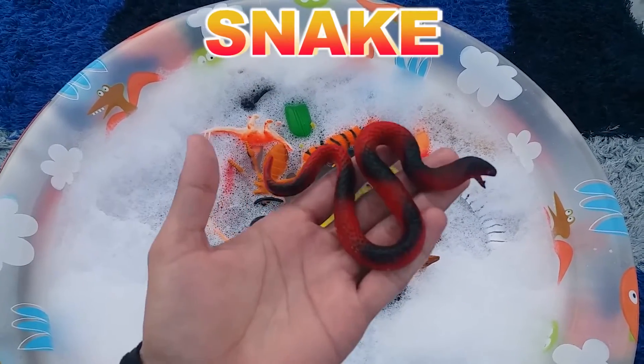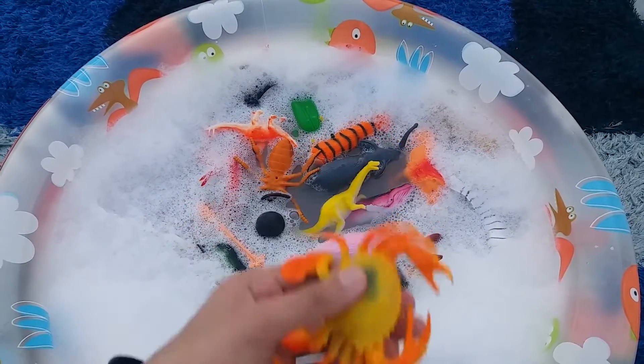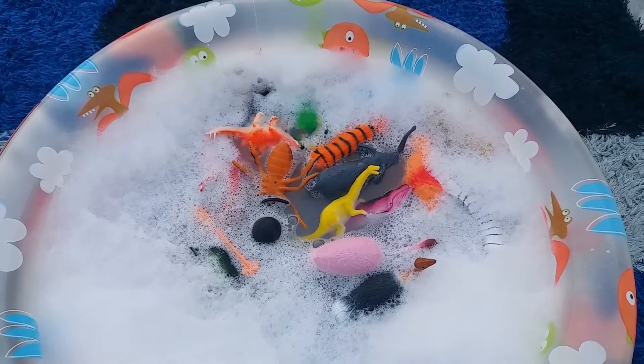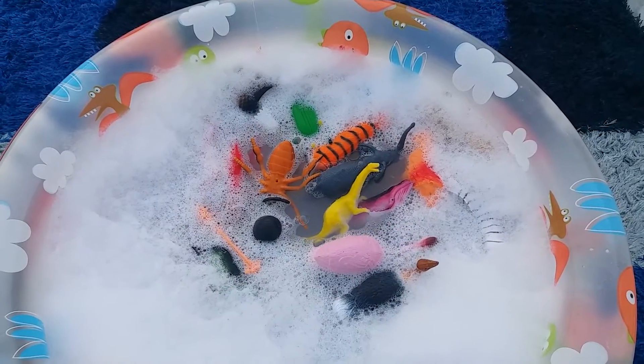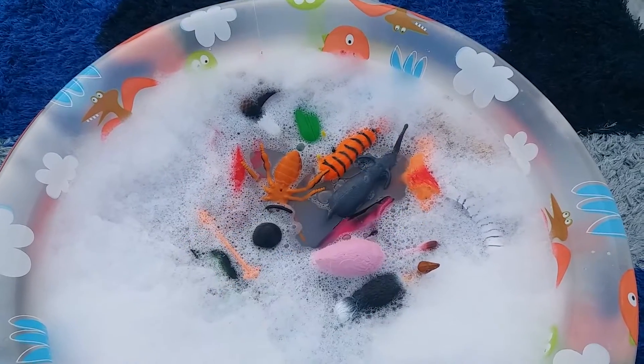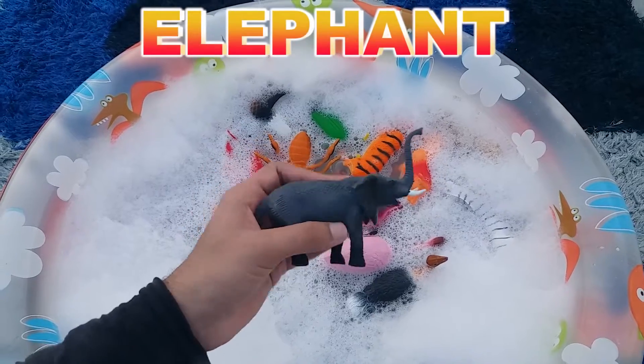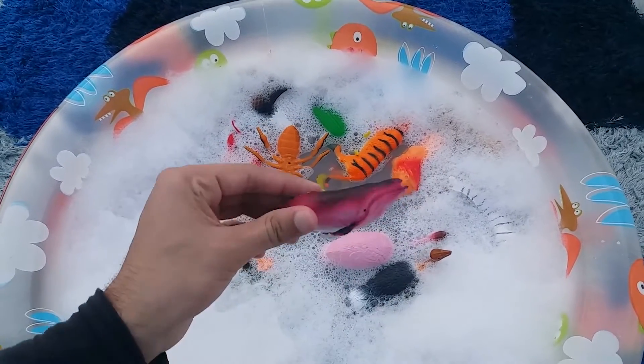Snake. Crab. Stegosaurus. Yellow Dinosaur. Elephant. Whale.